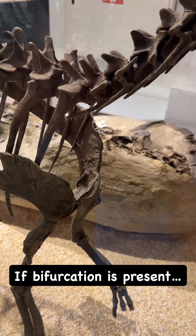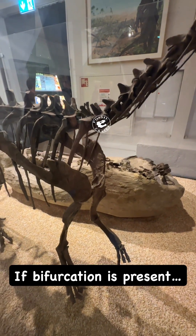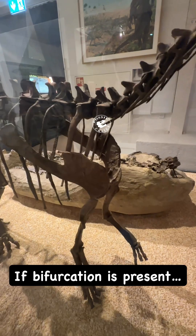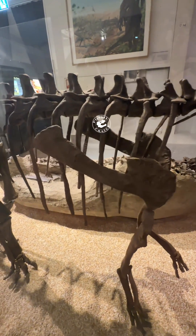It's been restored as a diplodocid, and that's what I think it is. Notice they put bifurcated neural spines on it. Some prep work on there will hopefully reveal that to be true or not, because there is one camp that believes this is a brachiosaur of some sort.